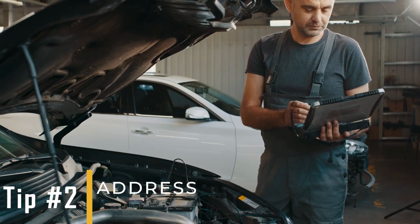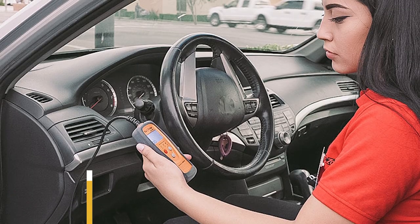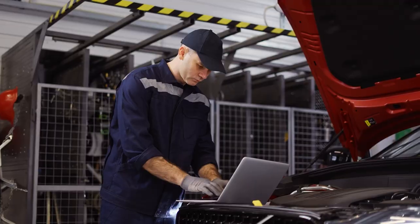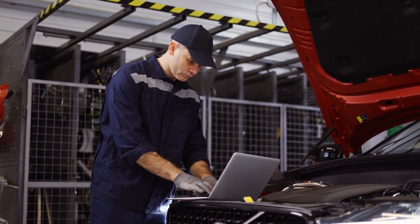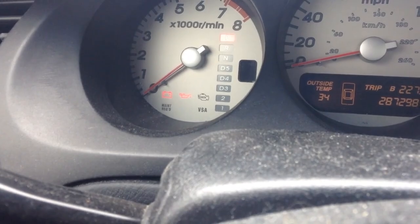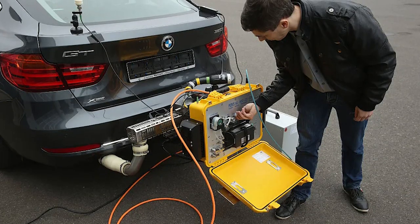Tip number two: check and address P codes. Focus on P codes related to the running of your car, as they can prevent your vehicle from passing emissions tests. Fixing these issues can improve fuel efficiency, reduce emissions, and help your engine run better. Addressing P codes also makes sure that your vehicle meets emission standards and avoids serious engine problems later on.